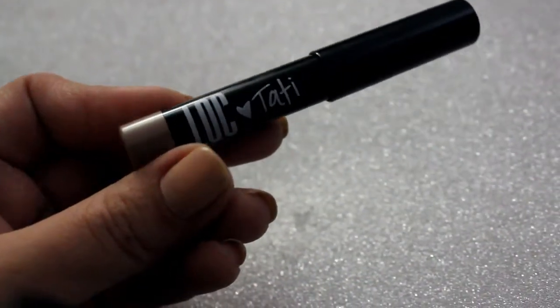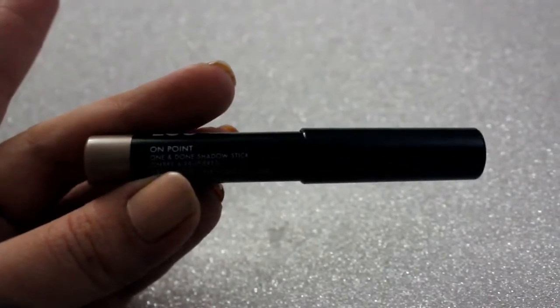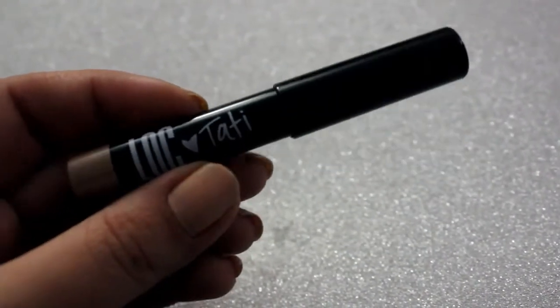The last two things come in the Birchbox pouch. I'm pretty sure my sample choice is going to be in here. I have two little things. The first one is my sample choice — this is the LOC by Tati. I guess they're collaborating or something. This is the one and done shadow stick and the full size retails for $10. It's a creaseless, waterproof shadow with shades curated by YouTube beauty star Tati. I actually picked this over the nude lipstick because I have a bunch of nude ones, and this really does seem up my alley.